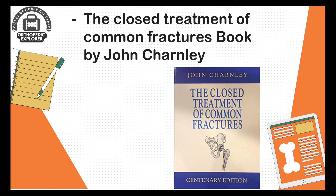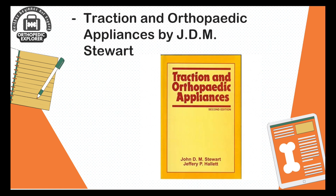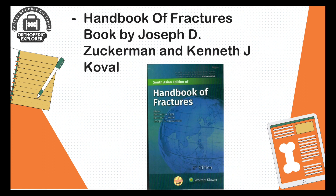The book also covers the lost art of giving a plaster cast to the patient in the era of surgical enthusiasm. Next is Traction and Orthopedic Appliances by Stewart. Although this is an old book, you should read it to get ideas about traction application and different orthopedic appliances. Then, the Handbook of Fractures by Zuckerman and Covell — the best book to have in your pocket at all times during your first year.